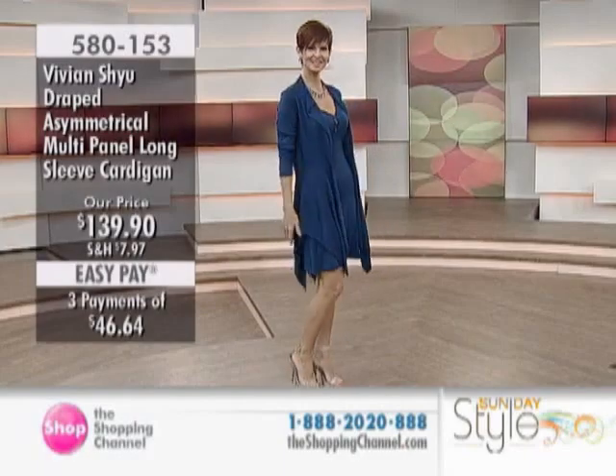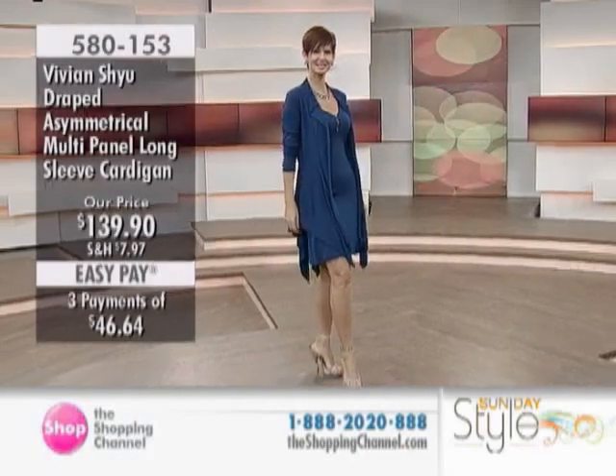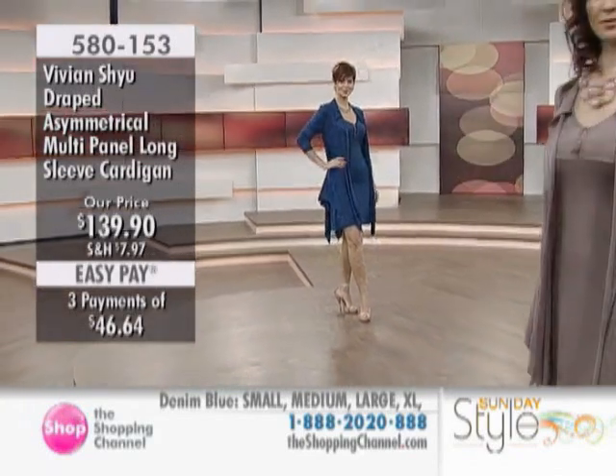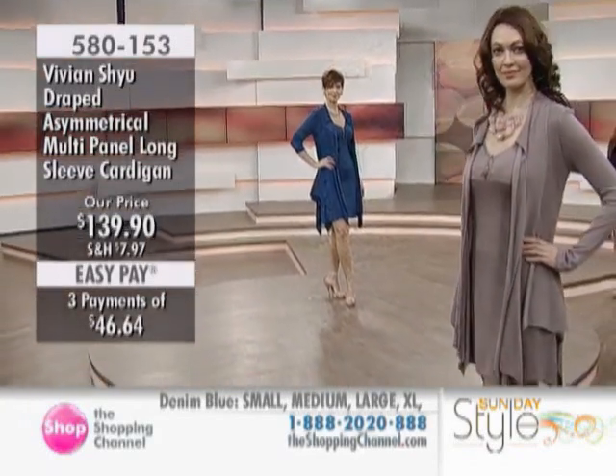Our lovely Vivian Hsu is here today as we get into our second hour of Sunday Style, which comes your way every Sunday morning between 8 and 10 a.m. Eastern Standard Time.